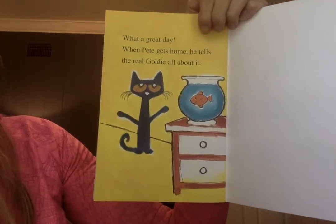What a great day! When Pete gets home he tells the real Goldie all about it. The end. Did you like that book? I thought that was a cool book. Have you guys ever owned a goldfish? I know I did when I was younger.